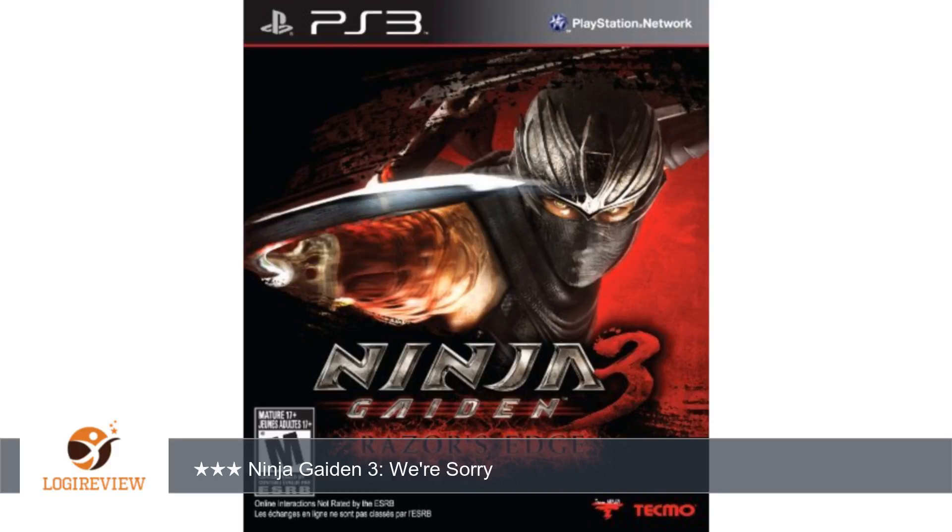Welcome to PlayStation 3. This item has a rating of 4.2 out of 5 stars.